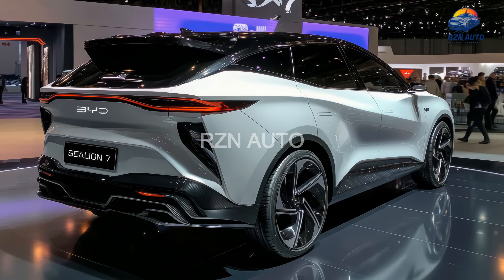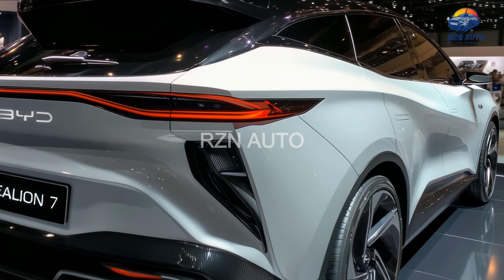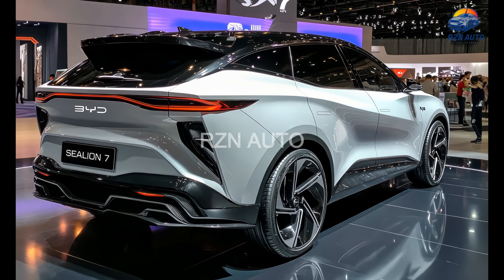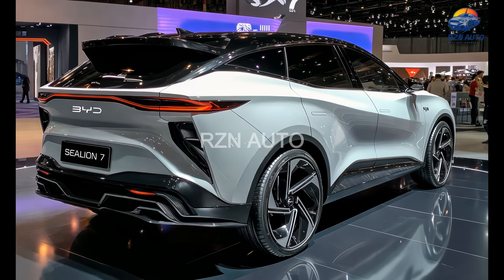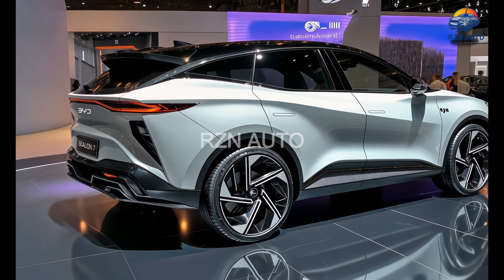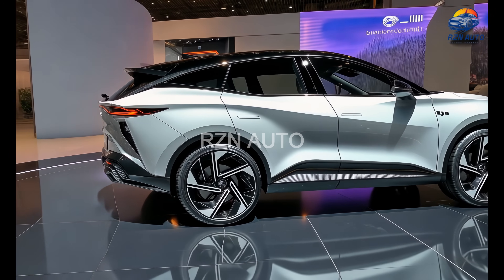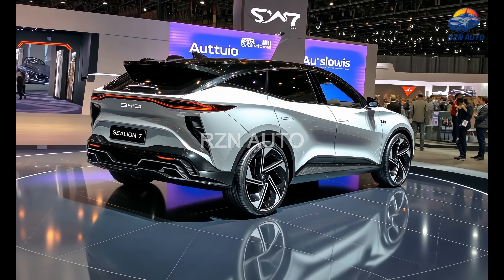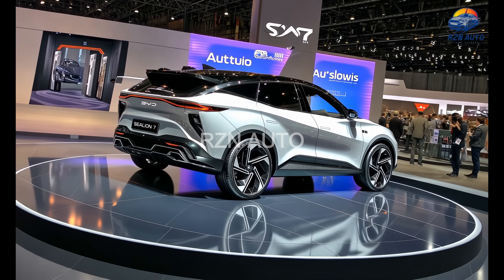Around back, the rear fascia is equally eye-catching. A full-width LED light bar stretches across the tailgate, while a subtle roof spoiler and sculpted rear bumper give it that modern EV presence. From the side profile, the Celian 7 showcases smooth body lines and a fast-back style roof line that blends SUV practicality with coupe-like sportiness. The flush door handles, blacked out pillars and large aero wheels tie everything together in a package that feels premium, athletic and futuristic all at once.